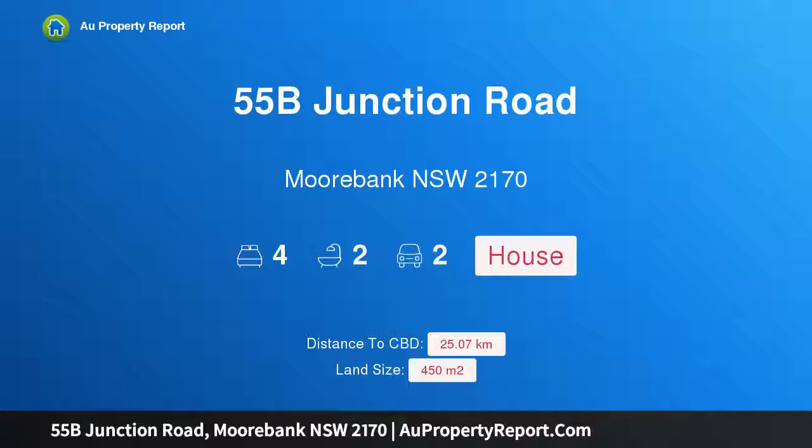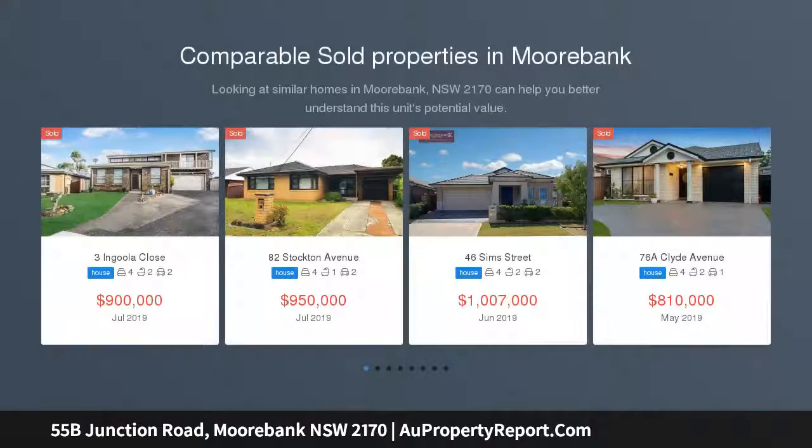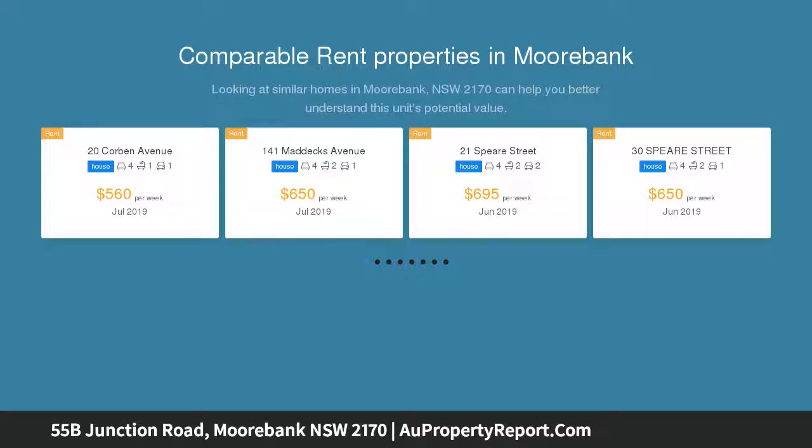Hi, I am glad to introduce property 55B Junction Road, Moorbank NSW 2170. Move in and enjoy the lifestyle — a home of grand proportions capturing aspects of quality, style and elegance. This spacious freestanding family home presents an exciting opportunity with true meaning of comfort and grandeur.